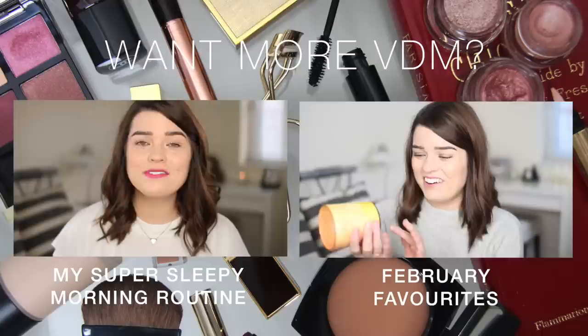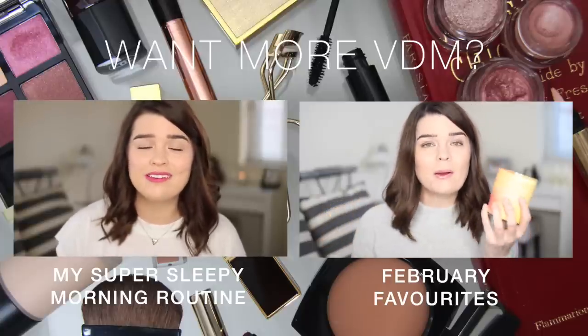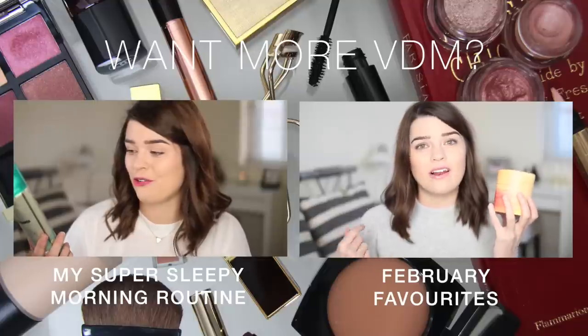Thank you so much for watching. I hope you enjoyed this little trawl through my Boots bag — some old bits, some new bits, some exciting bits, some not so exciting bits, but that's what Boots is all about. You can't go there and not pick up cotton wool. Keep your eyes out because on Wednesday there might be a weekly vlog. I hope you have a good rest of your Sunday, and I will see you then. Bye!